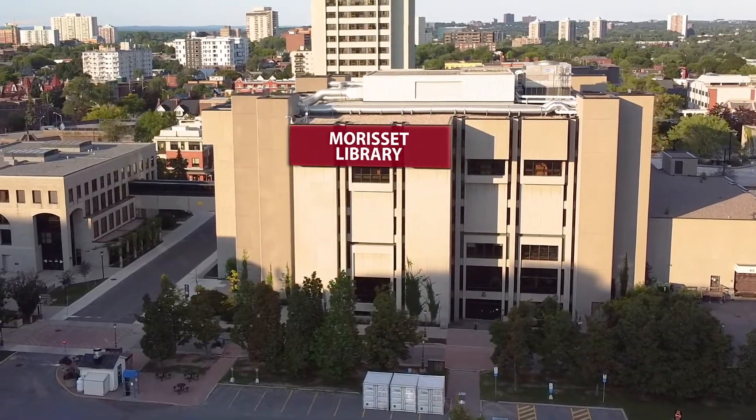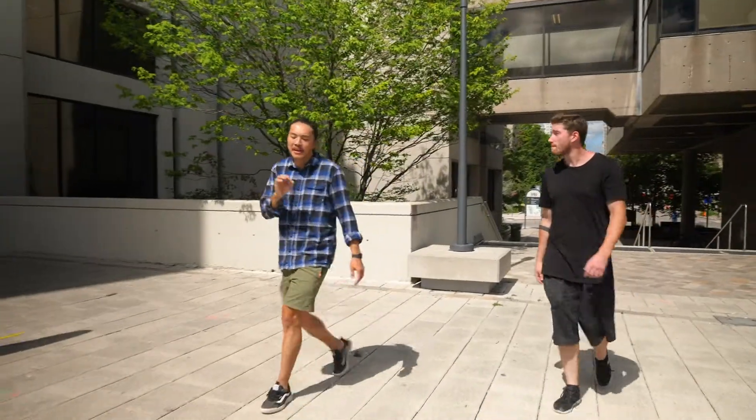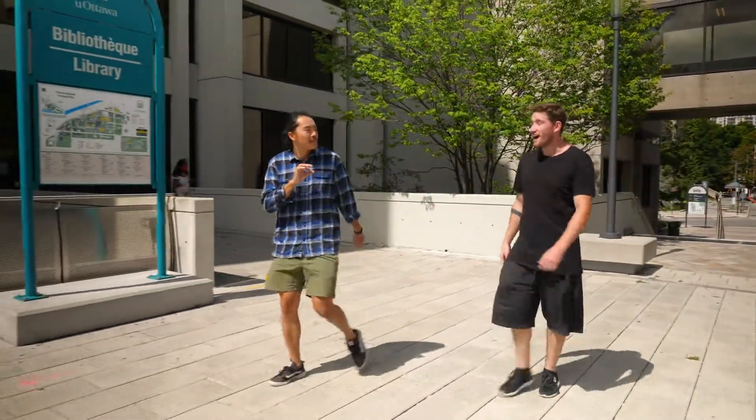This is actually one of our libraries here — Morissette Library. I honestly spent so much of my life in here.